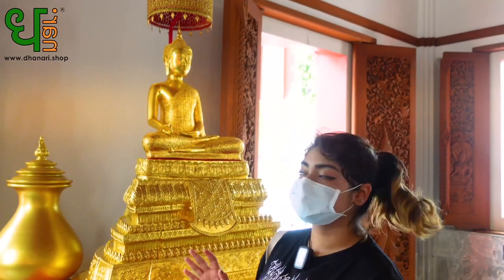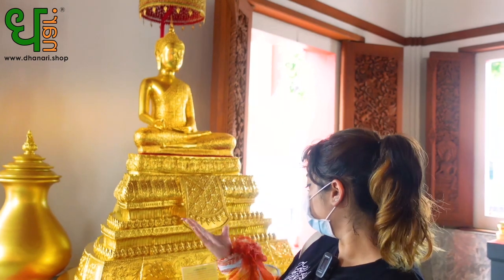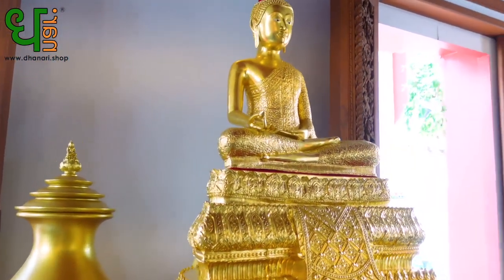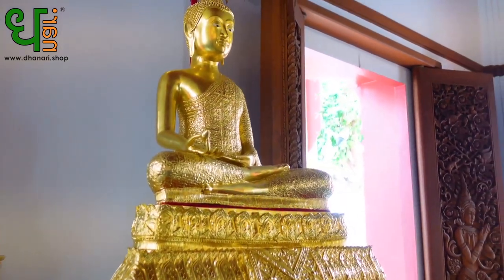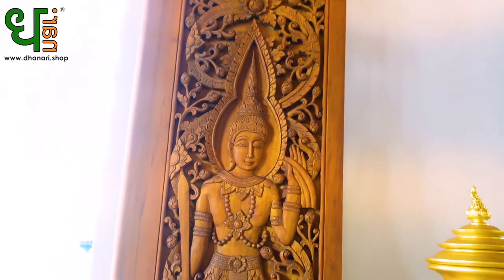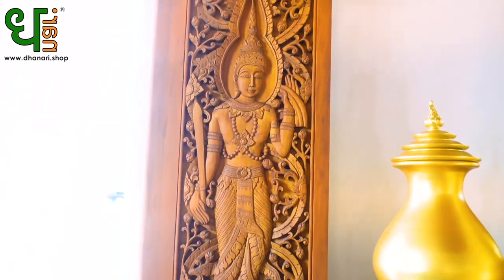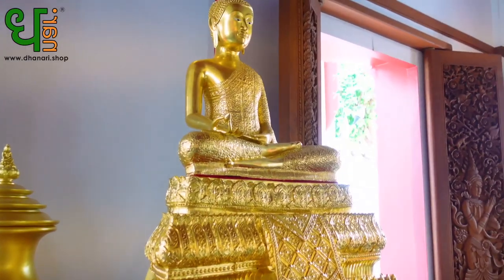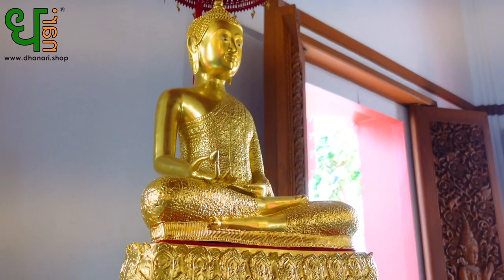Okay guys, so the statue behind me is known as the Buddha consuming cherry plum pose. After enlightenment, when Lord Buddha was meditating for happiness and peace, the king of the devas, Tevaraj, was actually concerned about Lord Buddha's well-being. So he offered Lord Buddha a cherry plum for him to consume and then go back to his meditation. I don't think this pose is very common amongst other temples — I think this is the first time I've seen this statue. It's really nice, and it's plated in gold.